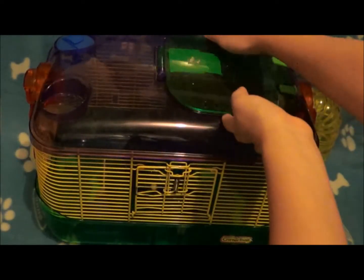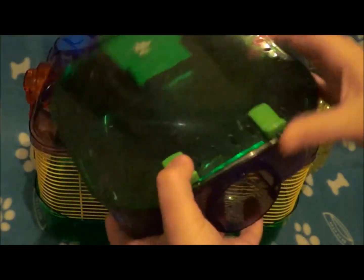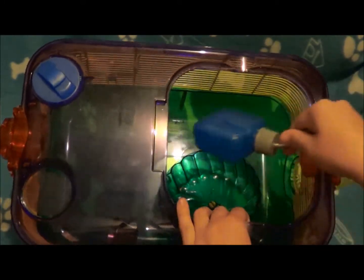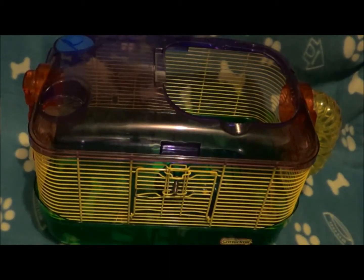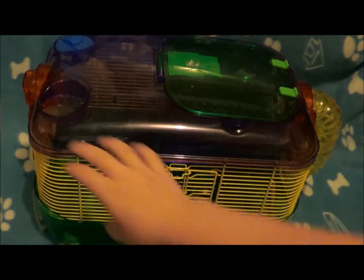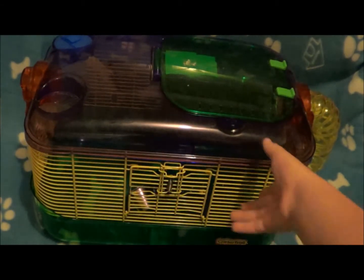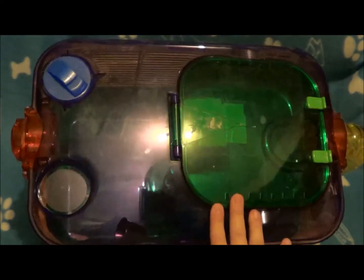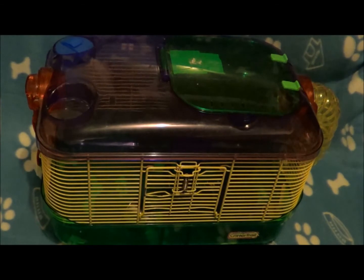In this cage, you can put bedding in it — it comes apart, they can sleep up here. It's broken but it still works, and they can't escape. You can put nesting material in there, the whole thing comes out, and it comes with a wheel and a water bottle. I also have a little mini food dish in there. I would recommend this for a long journey — this is a perfect-sized travel cage. I do not recommend this for a hamster's permanent home because it's too small, but it is a good-sized, spacious travel cage. Let's get on with bad travel cages.